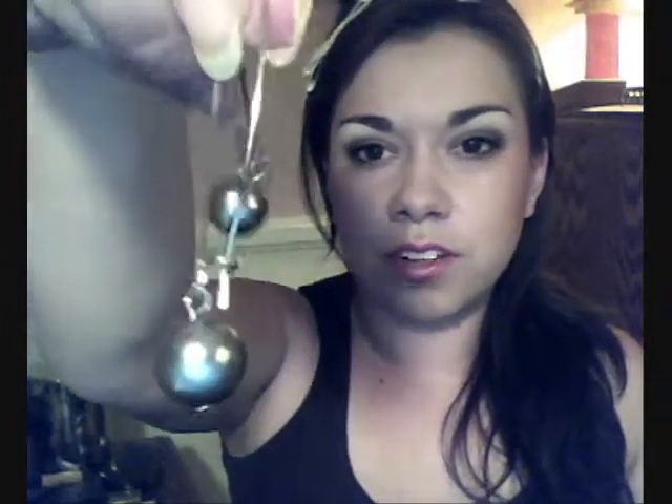These are all things I got for $1.50. First are these earrings — they're kind of gray pearl-type earrings. They go with just so many things. And then these ones are kind of similar but have a little design — they look like little disco balls.